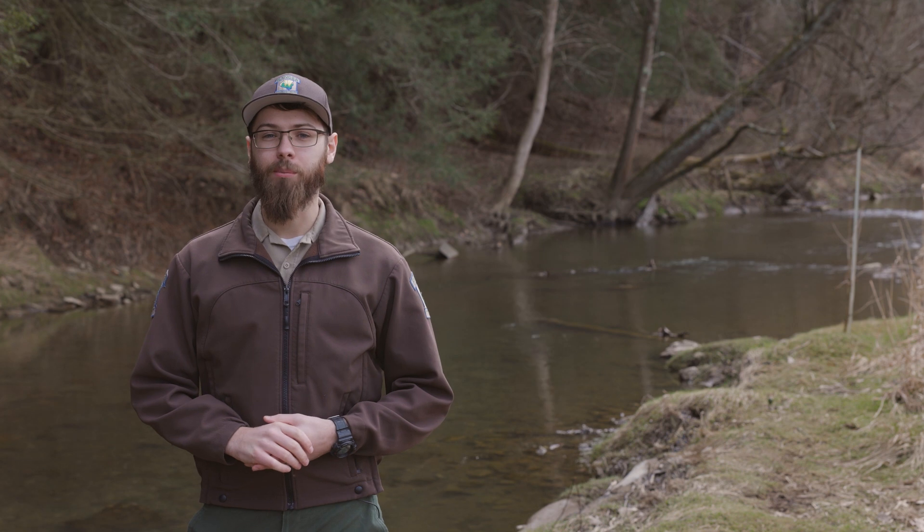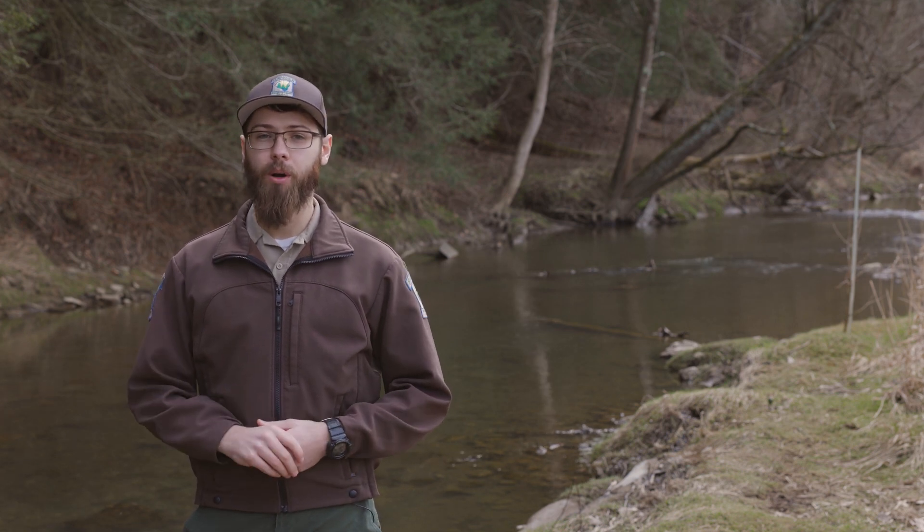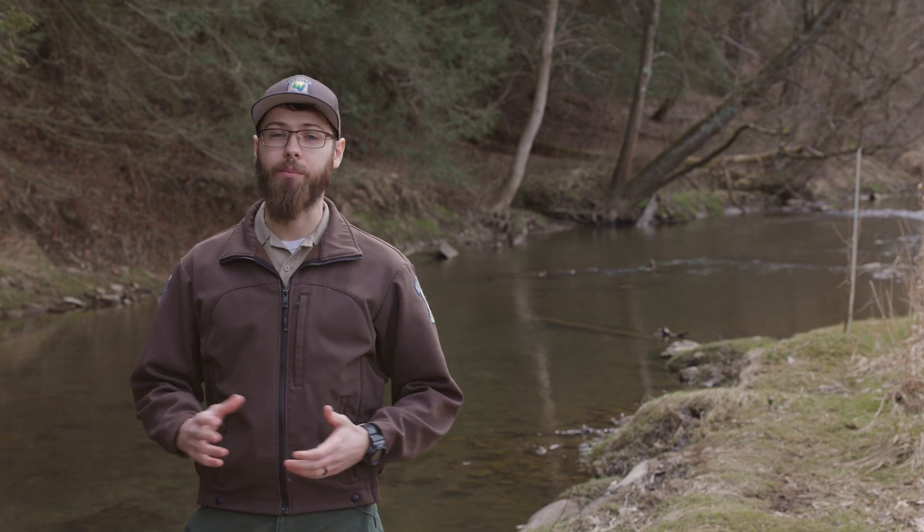The tree plantings along our waterways improve habitat for far more wildlife than just the brook trout. So come explore our parks and check out some of our stream habitat improvements.